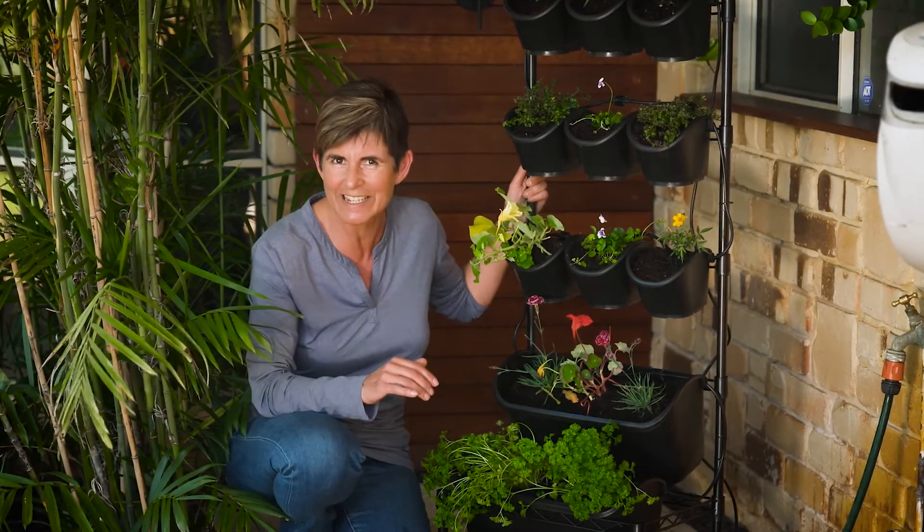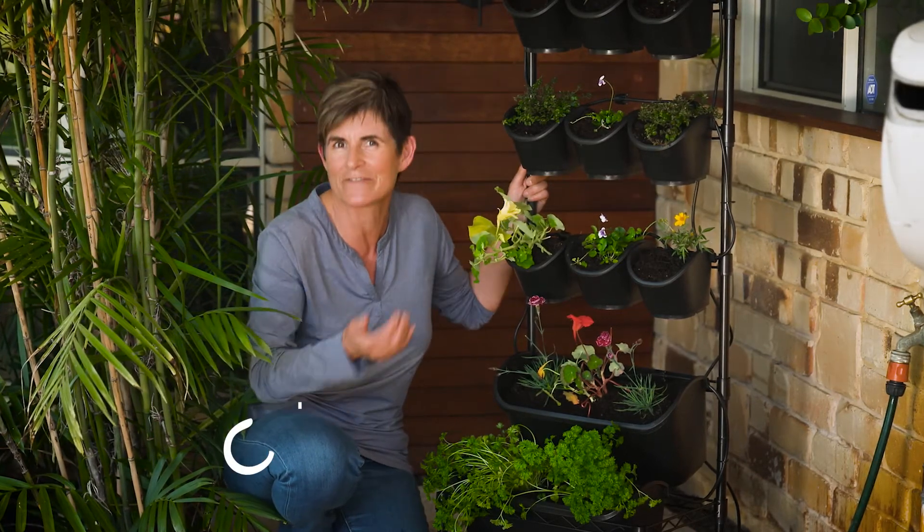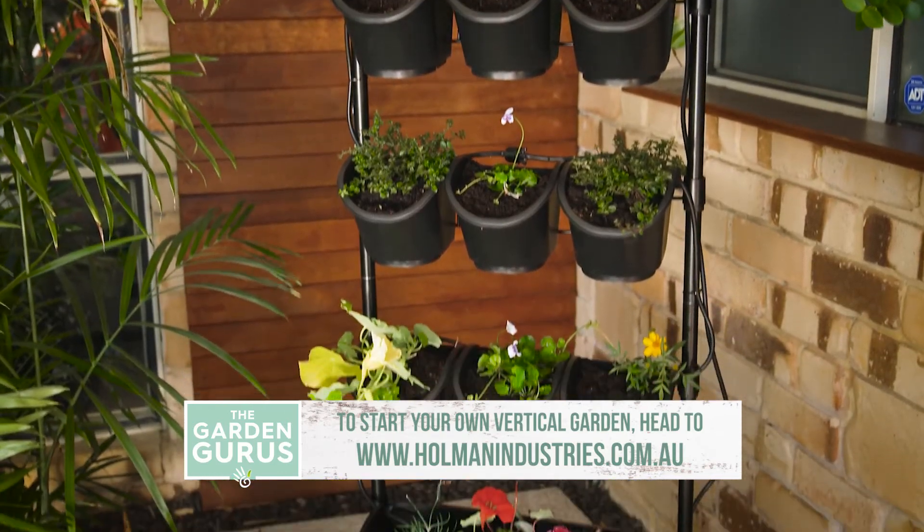To keep them looking fantastic, apply liquid fertiliser every fortnight over the foliage and around the root system. I think we've done pretty well — the options are endless.